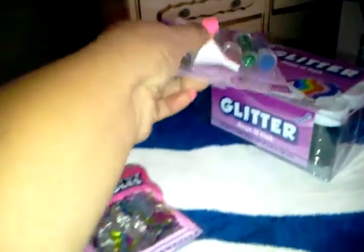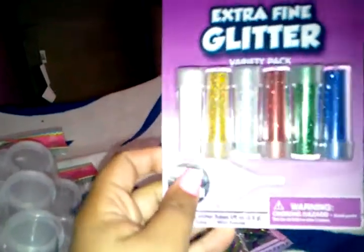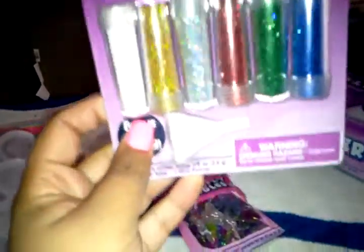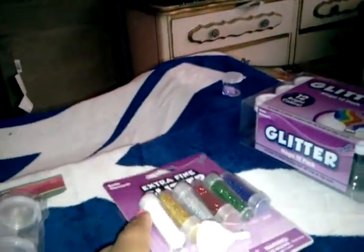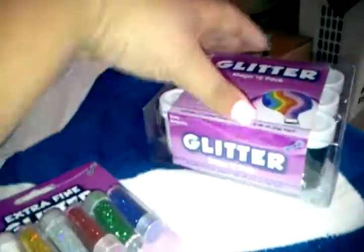Then at Walmart I picked up these butterfly spangles — really pretty. Then I got this extra fine glitter, and lastly I got this glitter mega 12 pack.